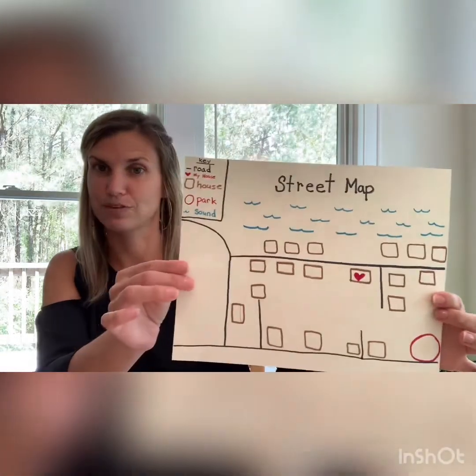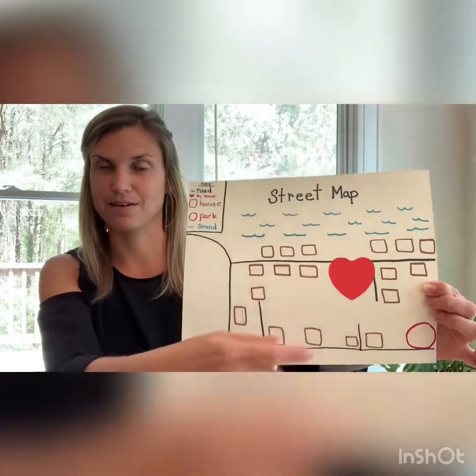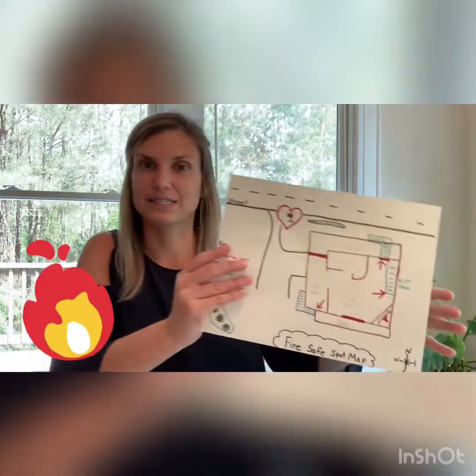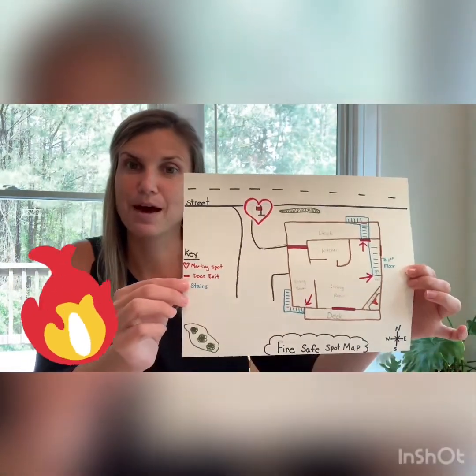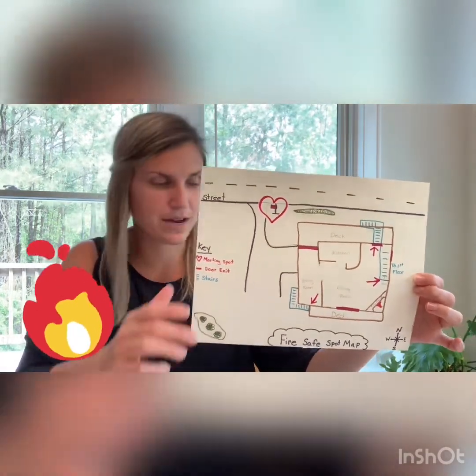Some other maps that we have — this is an example of a street map. You can see over here the heart is where my house is. This is another example: a fire safety map, which shows where the safe spot is in the event there was a fire at my house. We live on the Outer Banks and there are lots of cool maps special to our area, like maps of where all the lighthouses are.